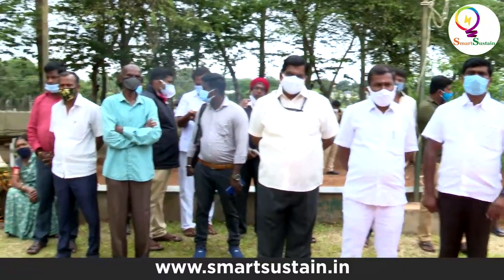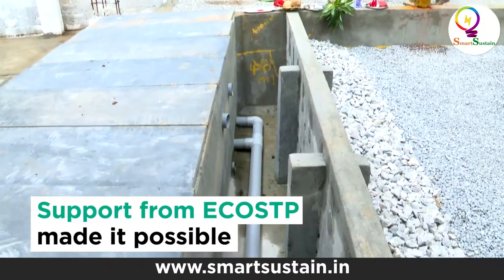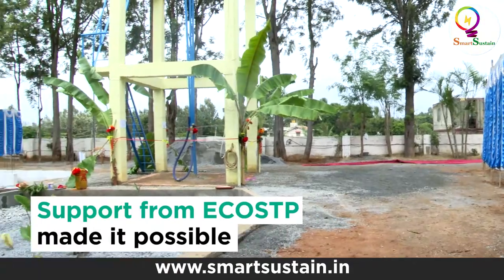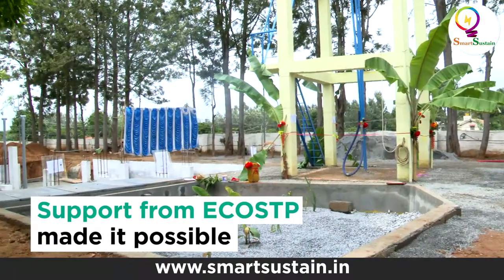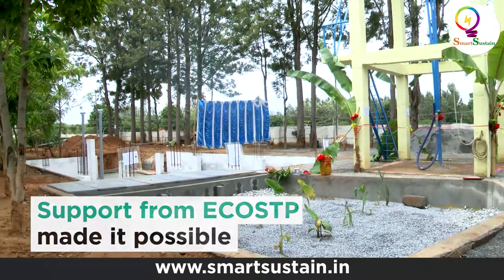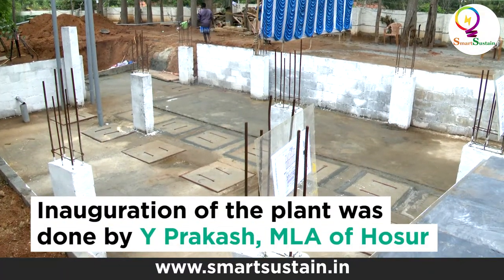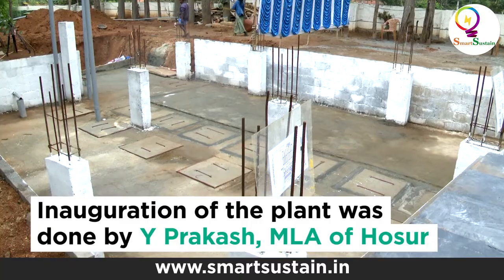The residents of Pushpalok are very happy that EcoSTP completed this project in under two months. The area above the EcoSTP can be used as a parking space or a children's play area. This eco-friendly STP produces no bad odor and no bad quality water.